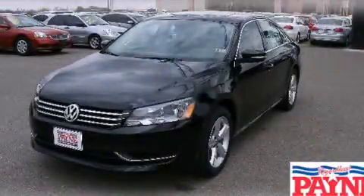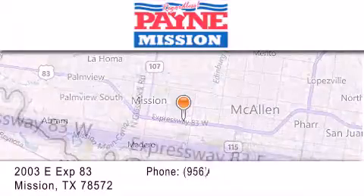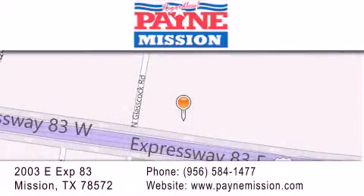Call or visit us right now and arrange your test drive today. Thank you for considering Payne Mission for your next luxury vehicle. If you have any questions, please visit our website, give us a call, or stop by our dealership at 2003 East Expressway 83 in Mission.